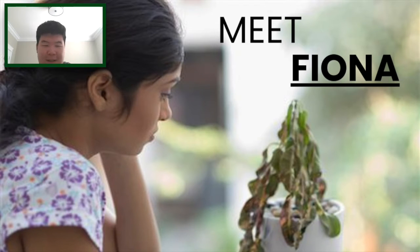Meet Fiona, your average millennial who has recently become a plant owner during quarantine. However, she quickly found out that taking care of a plant was much more of a challenge than she bargained for.